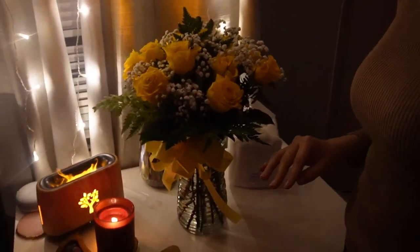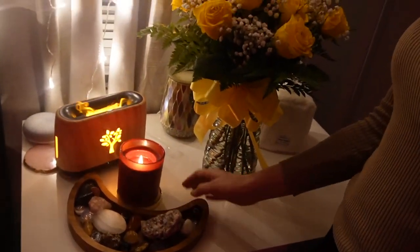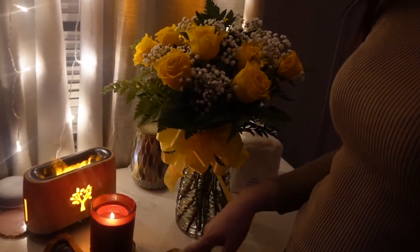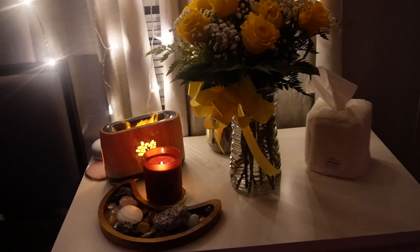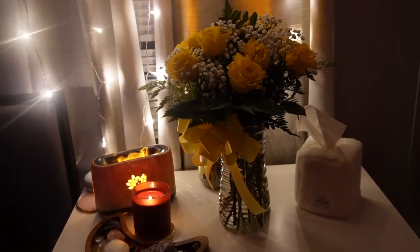I just wanted to show you these very, very beautiful flowers my honey got for me. They're really, really nice. They're so beautiful — they're yellow roses. And I just have a candle here burning; this one is called Chocolate Strawberry. And this little essential oil, my crystals, and this little tissue box here. It's very beautiful. We have these nice lights, and this is my bedside — it is so, so gorgeous, especially with these flowers. And it smells so good. He actually surprised me with them at work and I was so, so happy. He put a very big smile on my face.